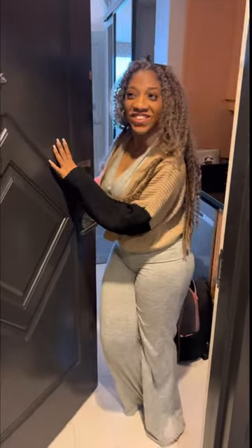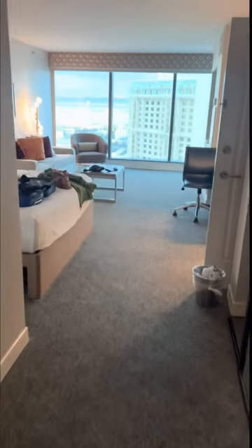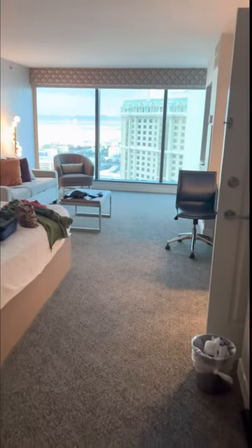Oh hi, welcome into my suite! Come on in, I'll show you around. This is where I'm staying — I'm in Las Vegas, Nevada right now, so I'm gonna do a room tour for you guys.